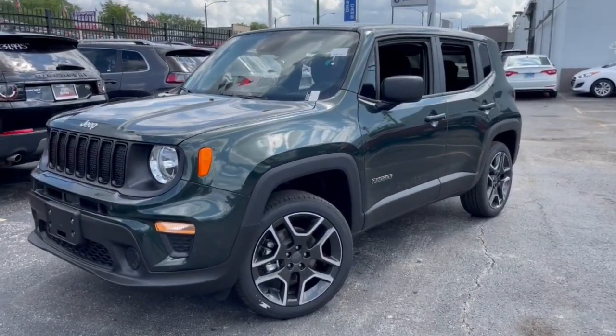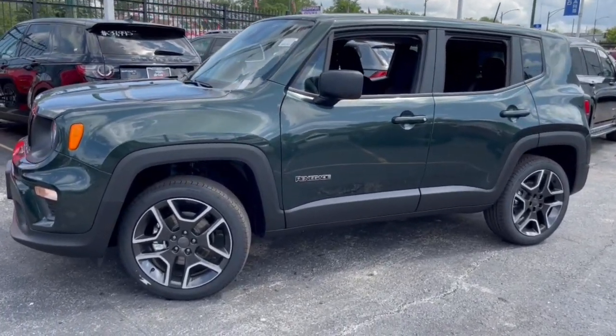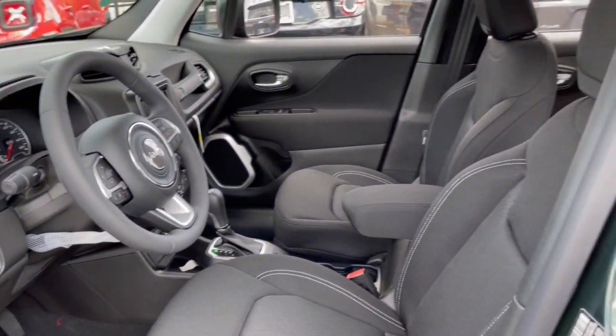This could be the car for you — the 2021 Jeep Renegade. The Renegade delivers smart technology, bold looks, can-do SUV capability, advanced safety features, convenient design, and plenty of creature comforts.